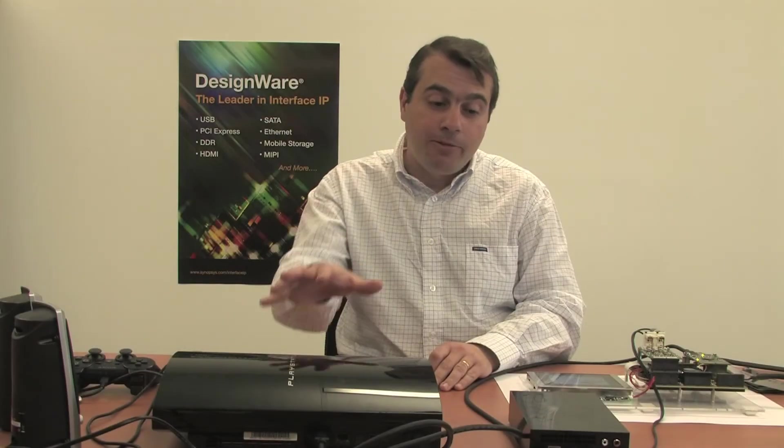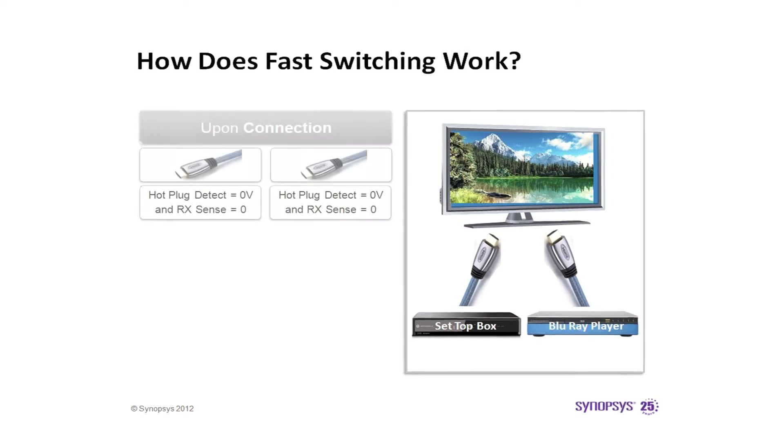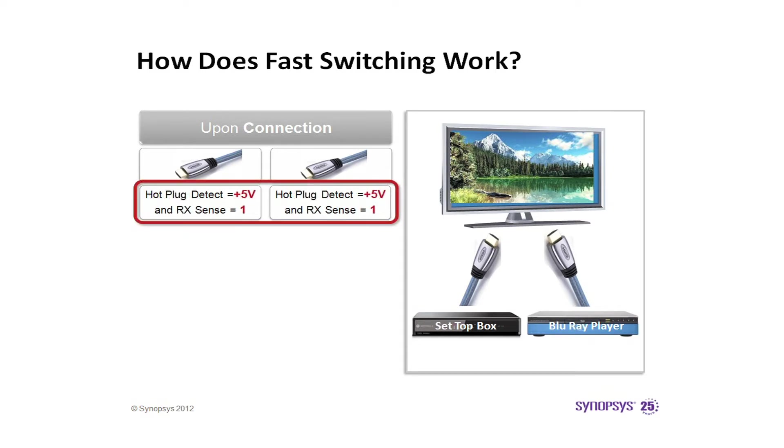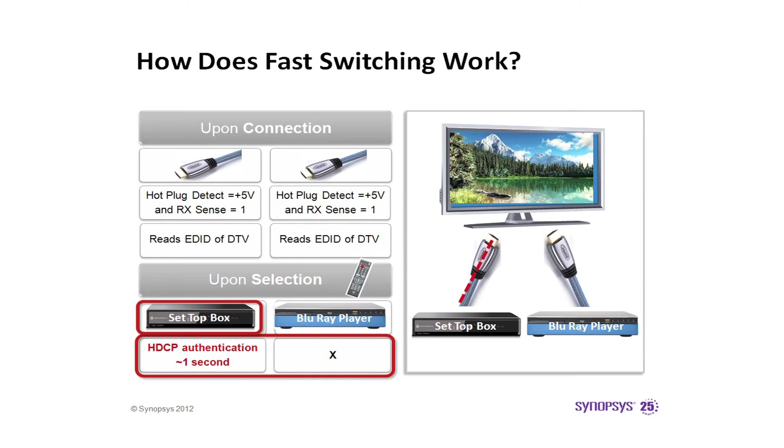Now I will show you how fast switching works. Let's take a real-life example: a TV connected to a set-top box and a Blu-ray player. When both are connected to the TV, the hot plug detect signals of both HDMI inputs rise to plus 5 volts, and the receiver terminations are activated on both HDMI inputs. Both the set-top box and Blu-ray will read the EDID information and start the HDCP authentication process. However, only the selected device is able to authenticate with the TV, which in this case is the set-top box.